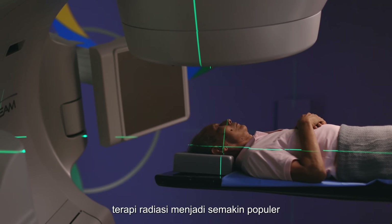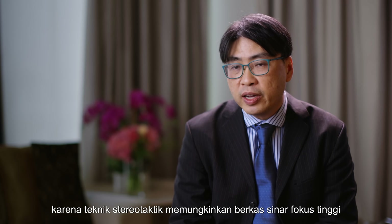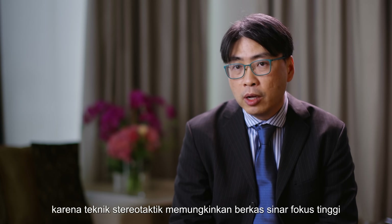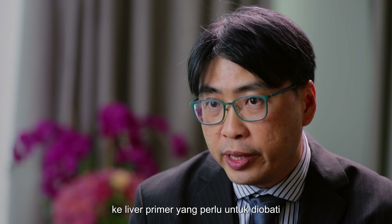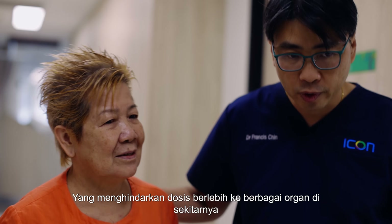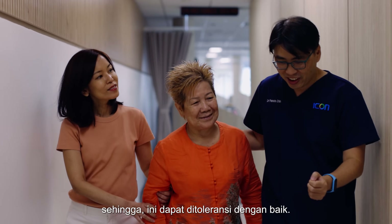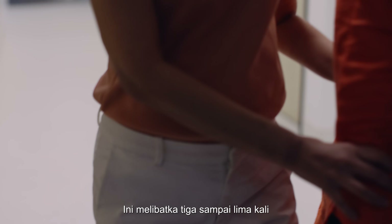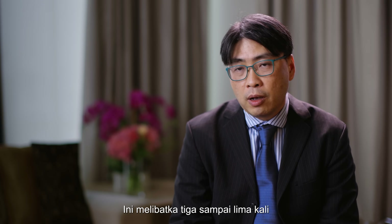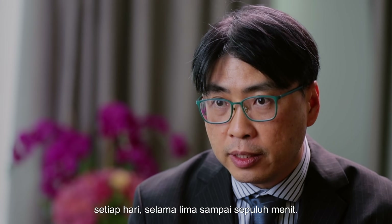But more and more, radiation therapy has become popular because stereotactic techniques deliver a high-focus beam to the liver primary that needs to be treated. It avoids excessive dose to the surrounding normal organs, and hence is something that is well-tolerated. It involves three to five times of coming to the department for treatment every day for five to ten minutes.